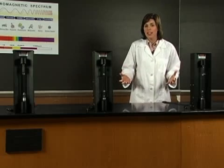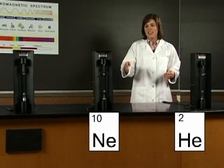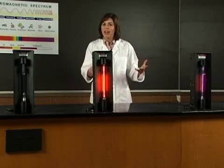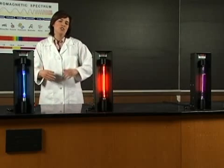And when we energize different elements, we get different kinds of light. Check this out — each of these tubes is full of a gaseous element: helium, neon, and mercury. Watch what happens when we pass electricity through them. Helium gives off a kind of purplish light, neon is more red, and mercury gives off a blue kind of light. Different elements give off different colors of light.